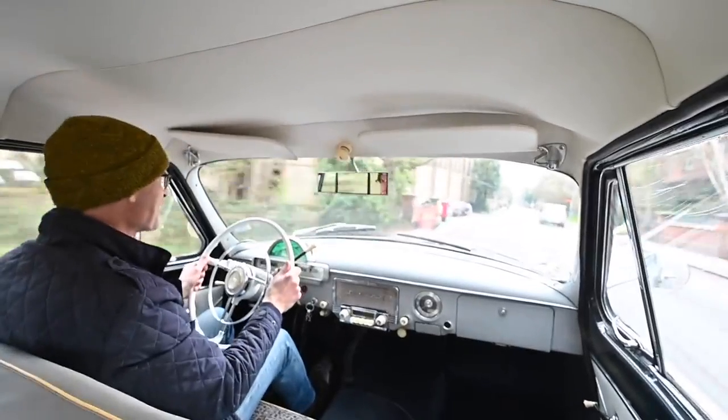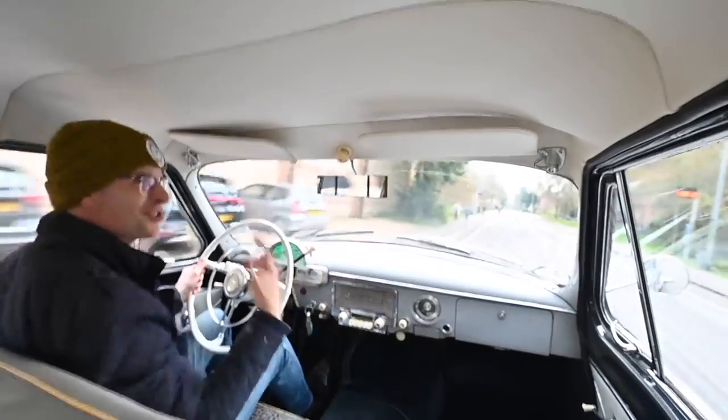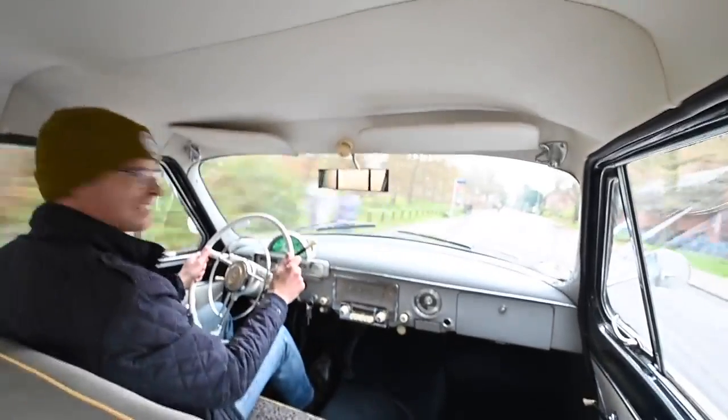What did Yuri Gagarin, the first man in space, drive? That's right, a GAZ Volga M21. You join me today at the wheel of one. Come along for a ride.